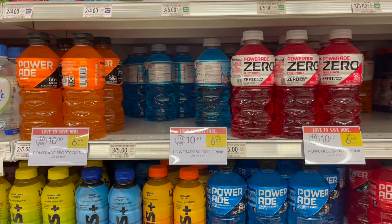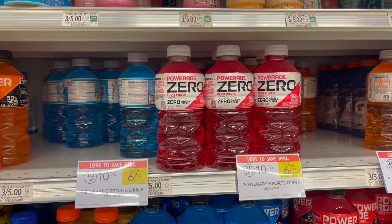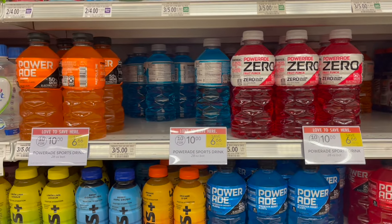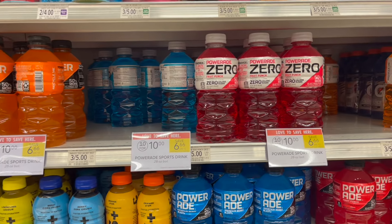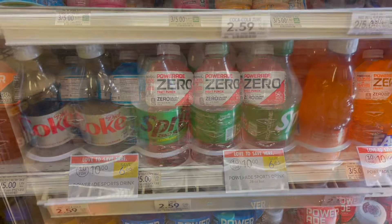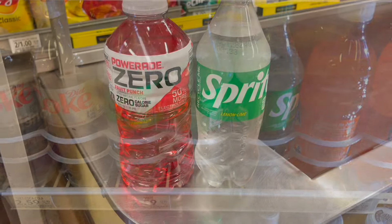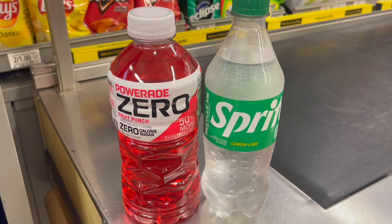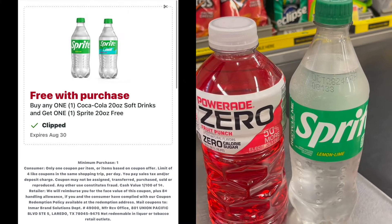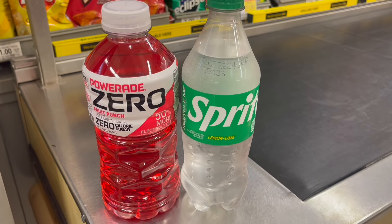The next deal is on some Coca-Cola products. Over on the Publix app, we have a digital for buy any Coca-Cola product and you will get a Sprite for completely free. The Powerade is attaching, so you can pick up one of the Powerades — they're on sale this week for a dollar. Then head over to the front of the store and pick up a Sprite, priced at $2.59. Picking up both products will total $3.59. Use that buy one, get one free coupon and you'll get the $2.59 price taken off the Sprite.